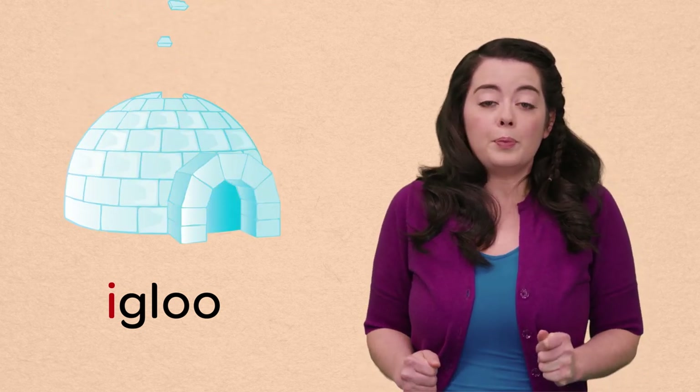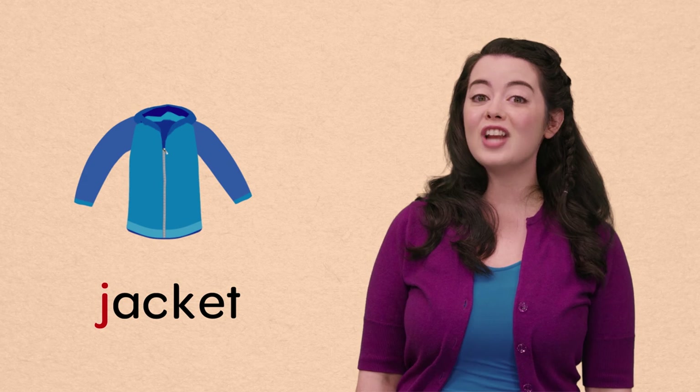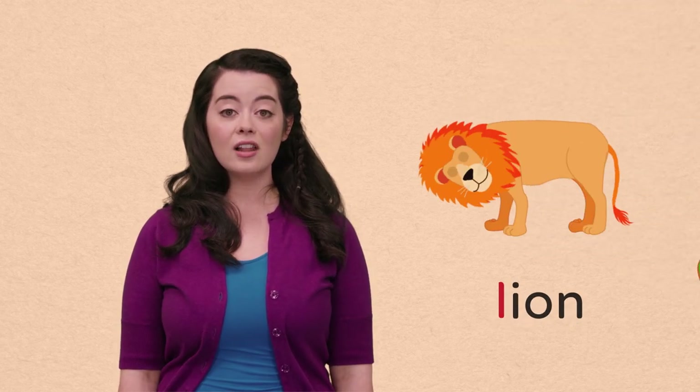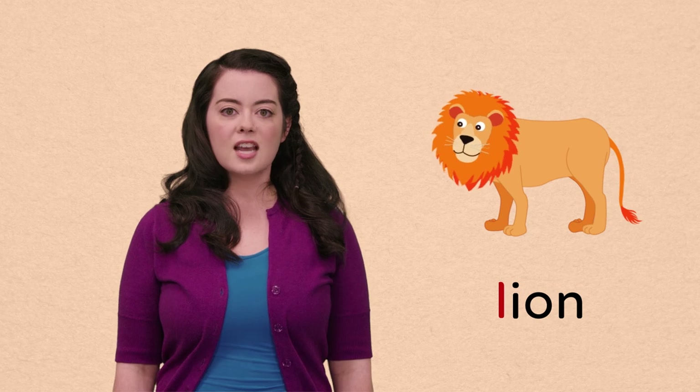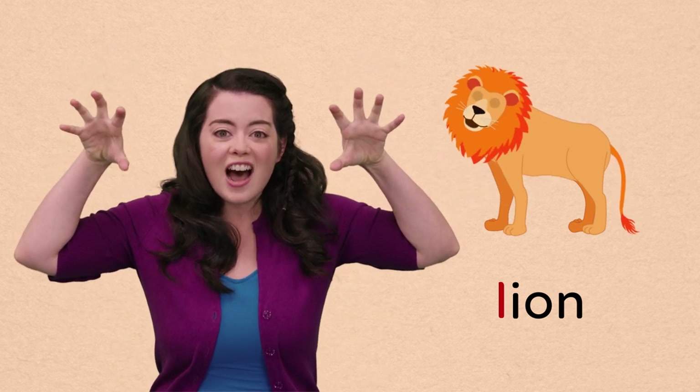I, igloo! Ooh, burr! Did you feel that? It's so cold, I think I need to put on my... J, jacket! K, kiwi! Another yummy fruit! L, lion! Can you roar like a lion? M, mermaid! Hello! That mermaid is so pretty!